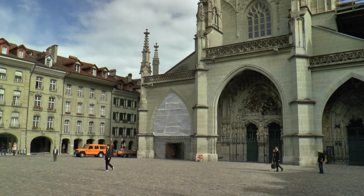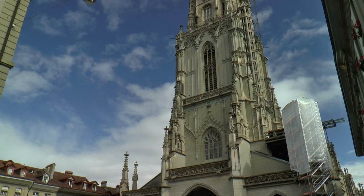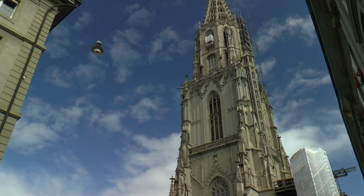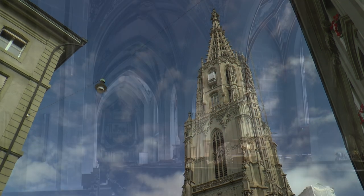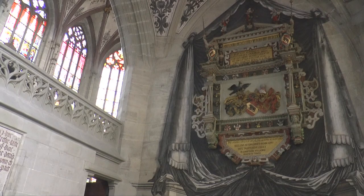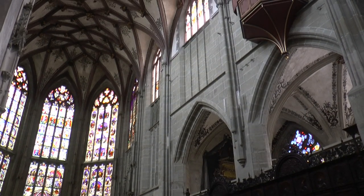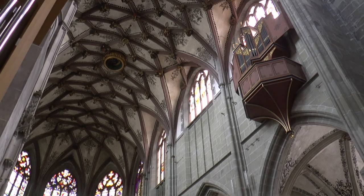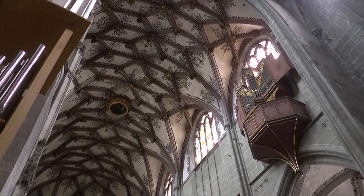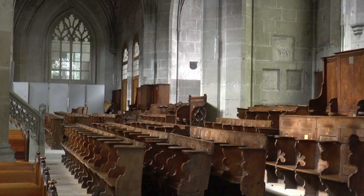As in Ulm and other southern German cities, only one tower was built, which was completed much later. The interior of the three naves is simple yet majestic, illuminated through five beautiful windows. The unique vault, the baroque organ, and the carved choir stalls across the entire width fascinate.